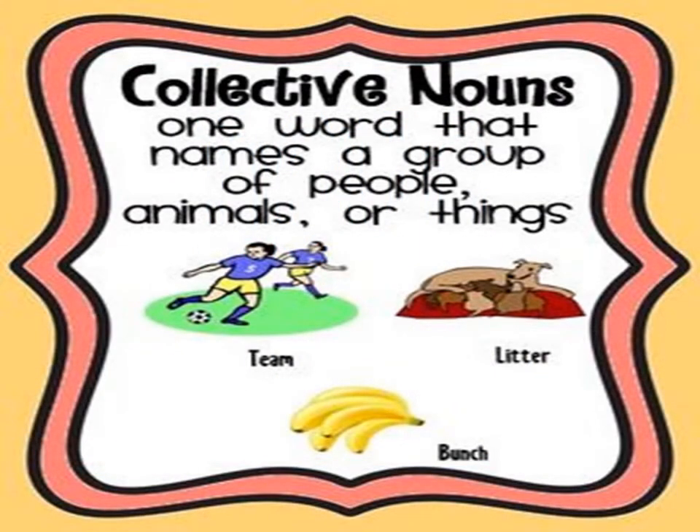What is a collective noun? A collective noun is a word that names a group of people, animals, or things. For example: team, litter, bunch.